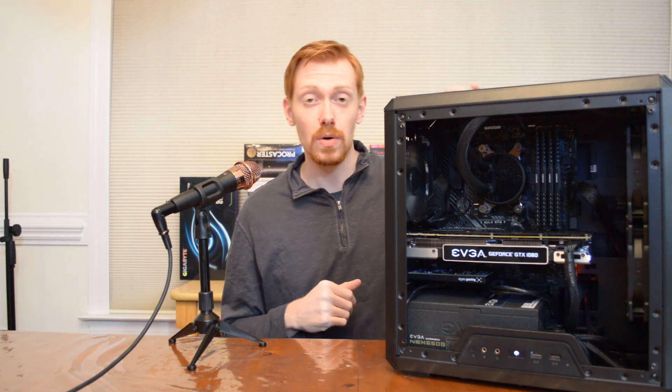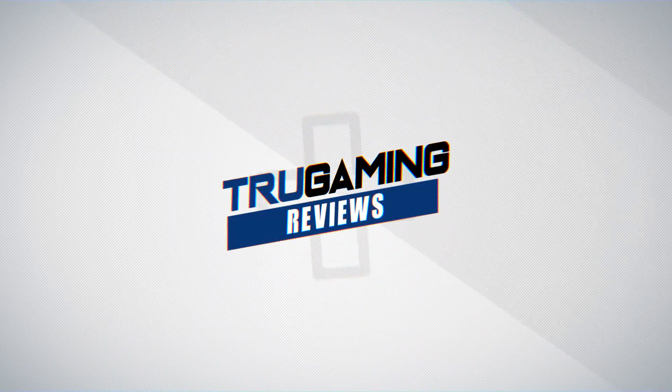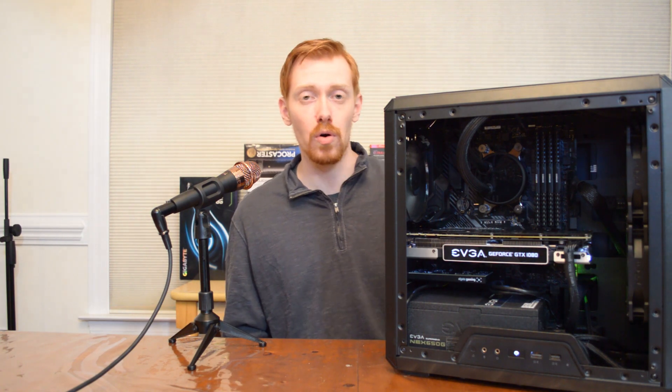Welcome back to the channel, it's White Shadow. As promised, the stream PC is done. We're going to go through all of the specs, everything that's in this build, some of the upgrades I've done since I've had it on hand, and put it through all the testing. We've had a couple of different videos pertaining to this exact PC, and I want to go over all the details because it's truly a monster — and we got it in underneath that $1,000 mark.